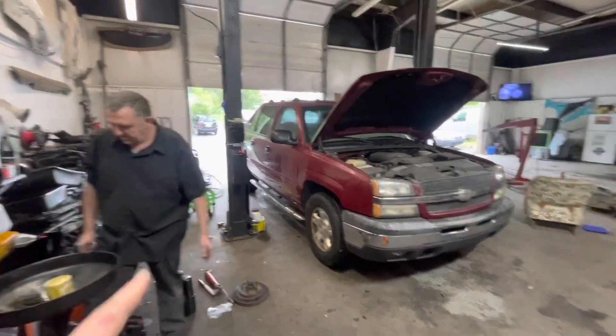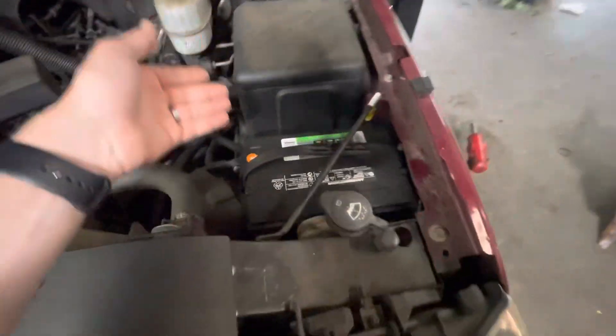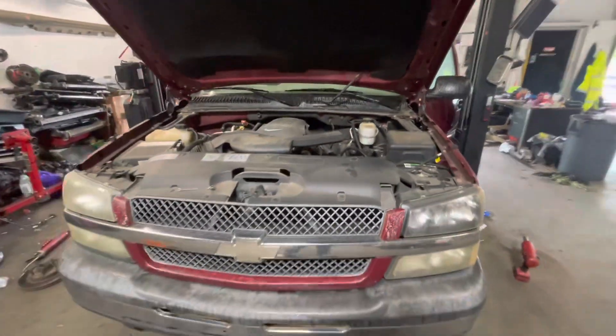Oh yeah — he did have to buy a battery to get it home, the battery was shot. So you've got like 70 or 80 bucks in a battery, but besides that it's good to go.